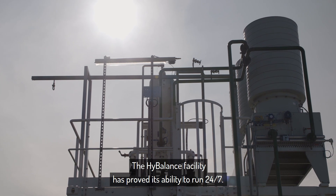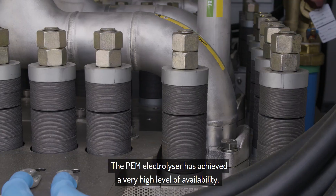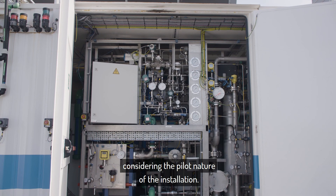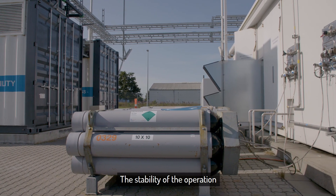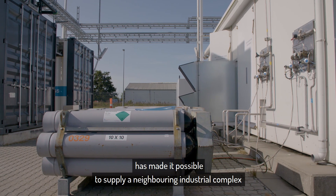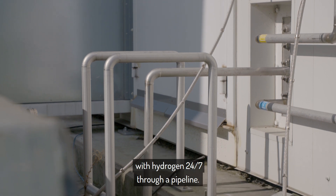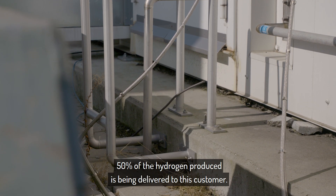The HyBalance facility has proved its ability to run 24/7. The PEM electrolyser has achieved a very high level of availability considering the pilot nature of the installation. The stability of the operation has made it possible to supply a neighboring industrial complex with hydrogen 24/7 through a pipeline. 50% of the hydrogen produced is being delivered to this customer.